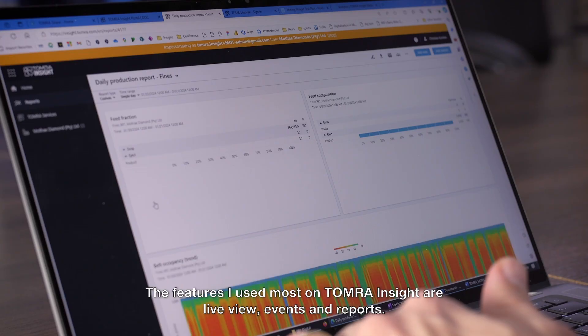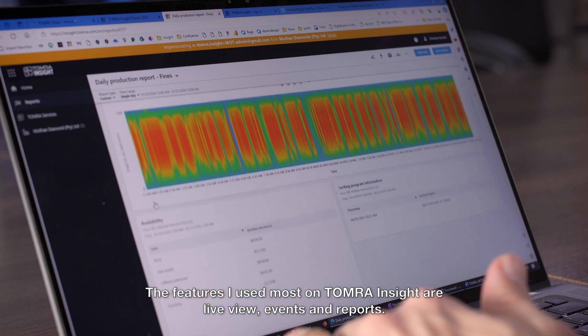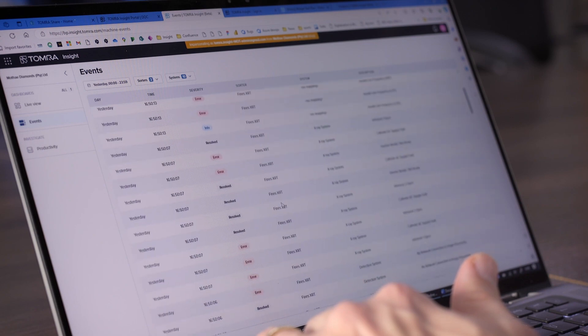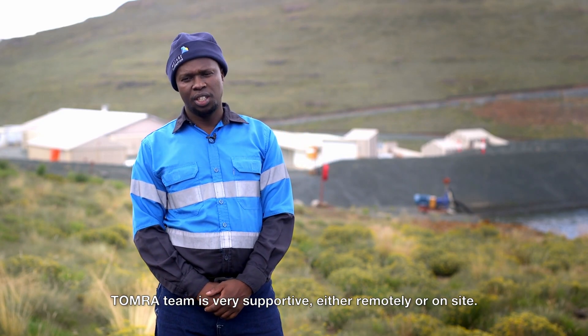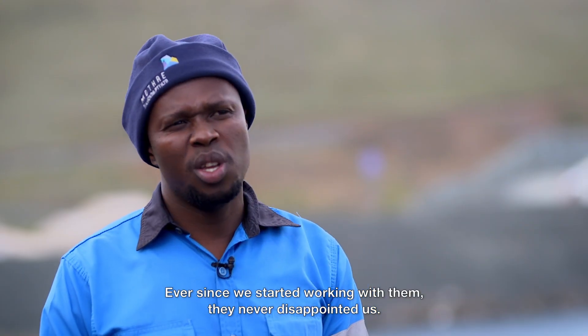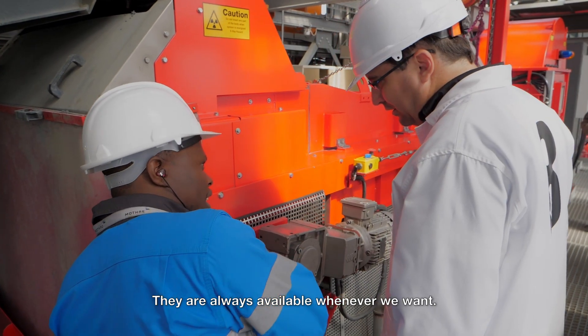The features I use most on Tomra Insight are live view, events and records. Tomra's team is very supportive, either remotely or on-site. Ever since we started working with them, they never disappointed us. They are always available whenever we need them.